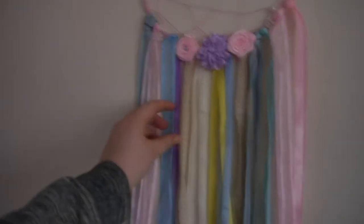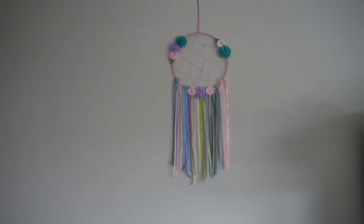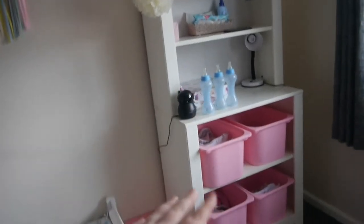Directly above the toy bench we have this dream catcher which I absolutely love — I think it's so pretty. It was again about three to four pounds from B&M. As a kid I always loved dream catchers, so I wanted to get one for Lilith. Coming over, we have this storage bin unit.